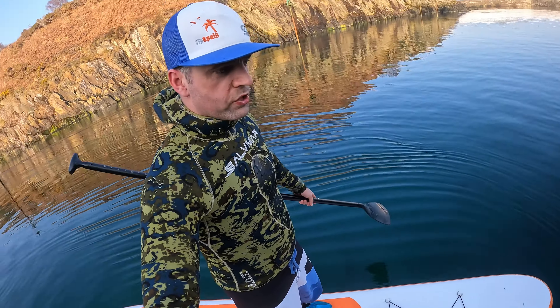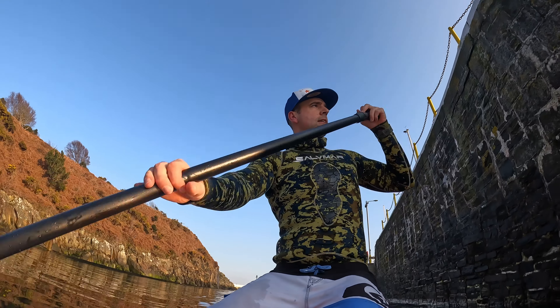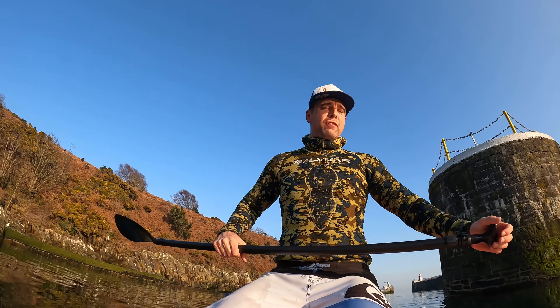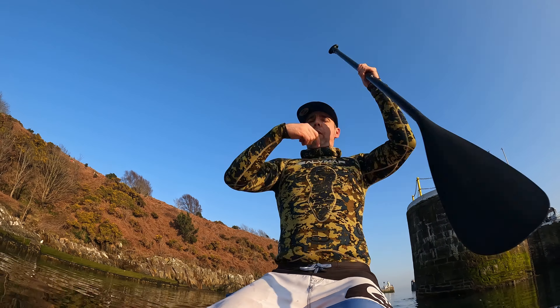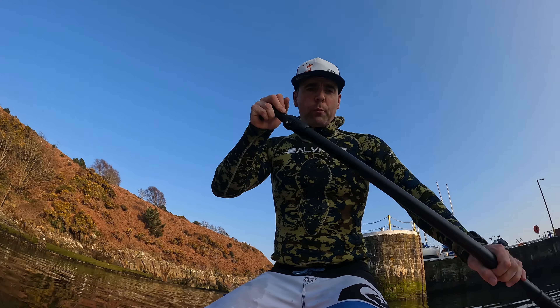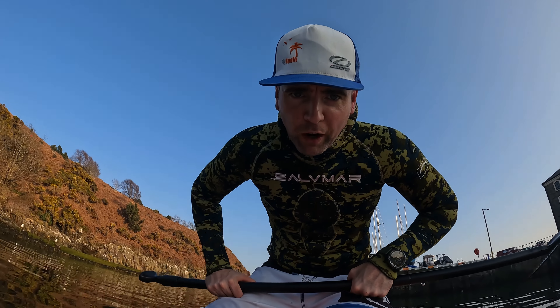If you ever find yourself on the water and a bit unstable, just dunk the paddle in — it acts like a bit of an anchor and will stabilise you. Top tips! You might notice I'm not wearing a life jacket — I don't personally advise not wearing one. However, I am just about to go out for a sunset free dive so I'm very competent in the water. But if you can, wear a personal flotation device; when I go wild camping, I always do.